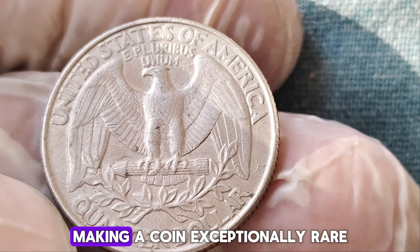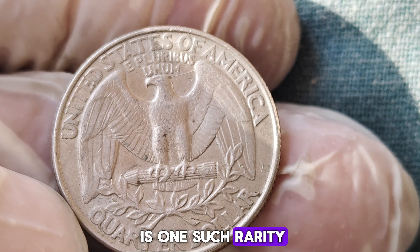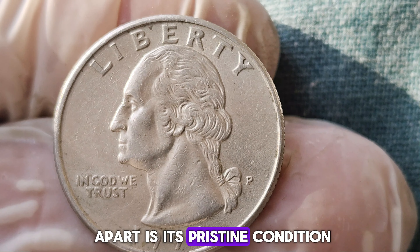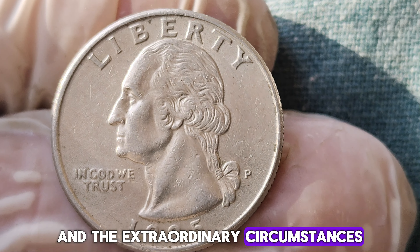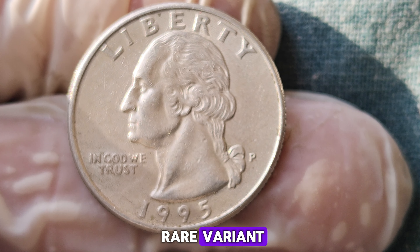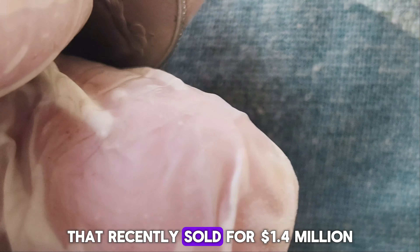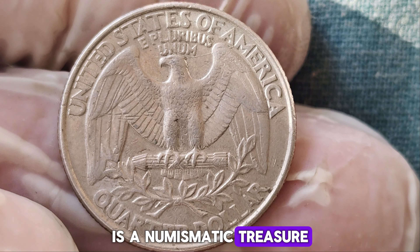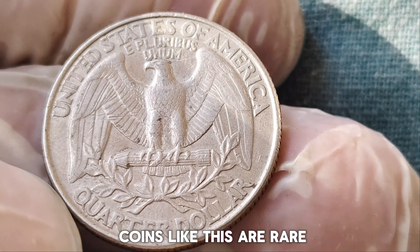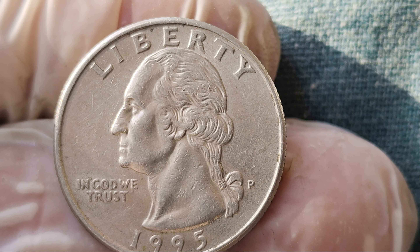The U.S. Mint produces billions of coins each year, but every so often, an error or a unique variation occurs, making a coin exceptionally rare. The 1995 P-quarter dollar in question is one such rarity. What sets this coin apart is its pristine condition and the extraordinary circumstances of its minting. Experts believe that this particular coin might be a unique error or an extremely rare variant, preserved in mint condition, thus driving up its value among collectors. Coins like this are rare because they combine historical significance, rarity, and excellent condition.